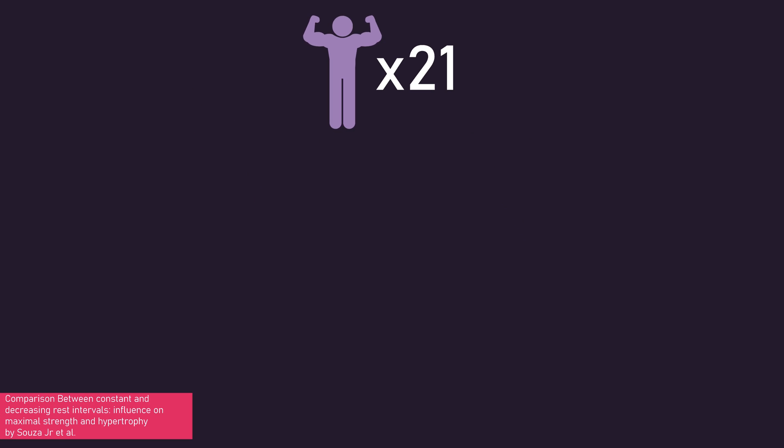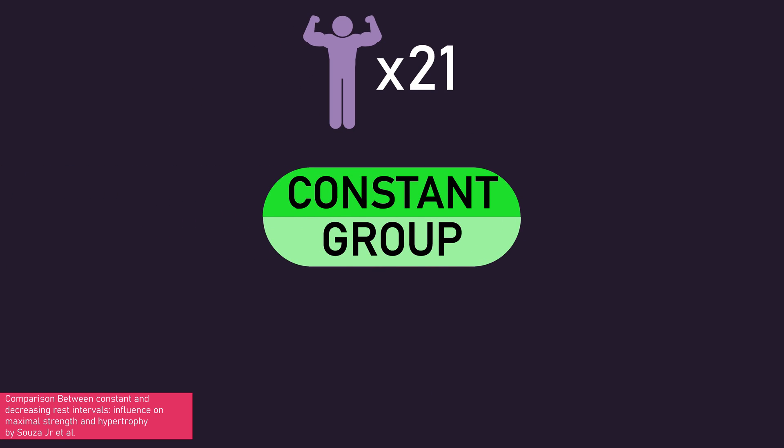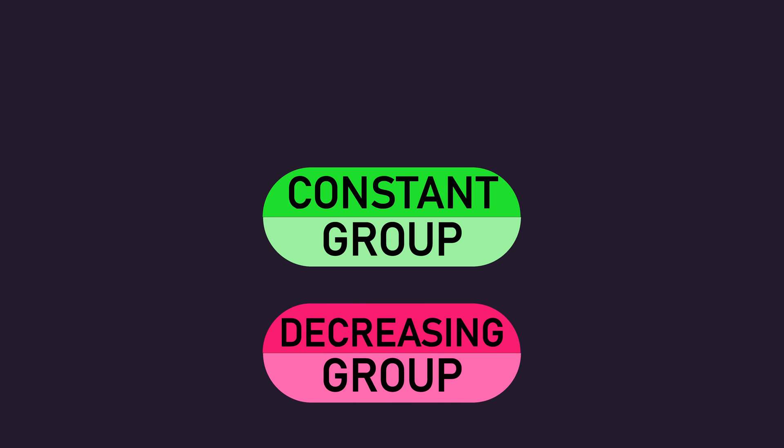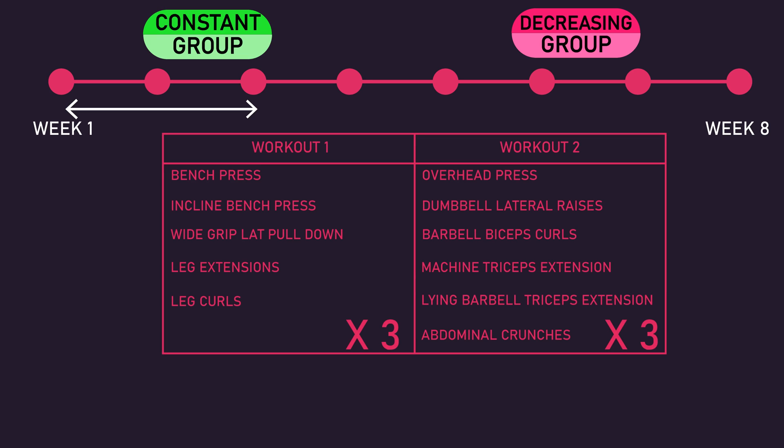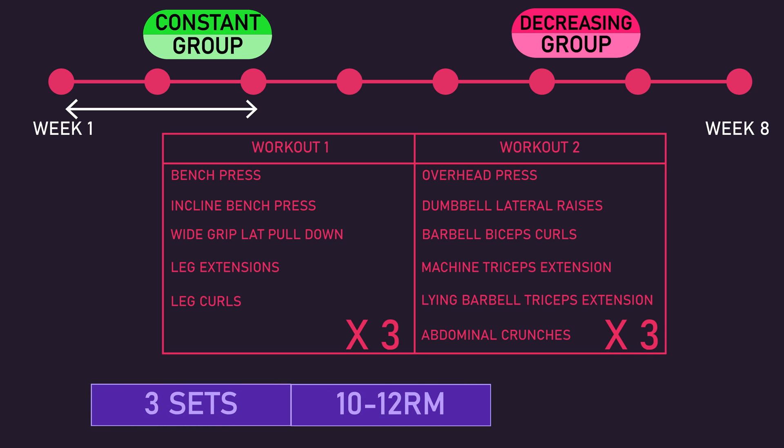The first study recruited 21 men with at least one year of training experience and assigned them into a constant or decreasing rest group. For the first two weeks, both groups trained identically. They trained 6 times each week — the program is on screen — with each exercise performed for 3 sets with a 10-12 rep max load, using 2 minutes of rest between sets.